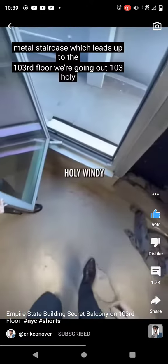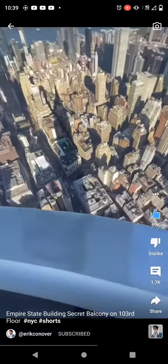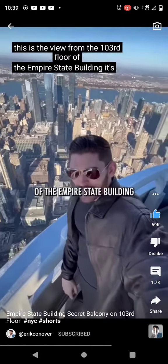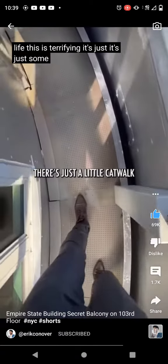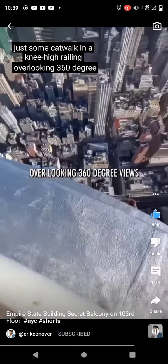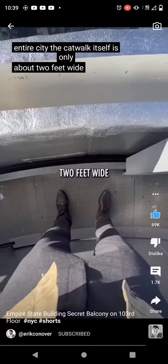103. Holy windy. This is the view from the 103rd floor of the Empire State Building. This is actually the scariest thing I've ever done in my life — this is terrifying. It's just a little catwalk with a knee-high railing overlooking 360-degree views of the entire city. The catwalk itself is only about two feet wide.